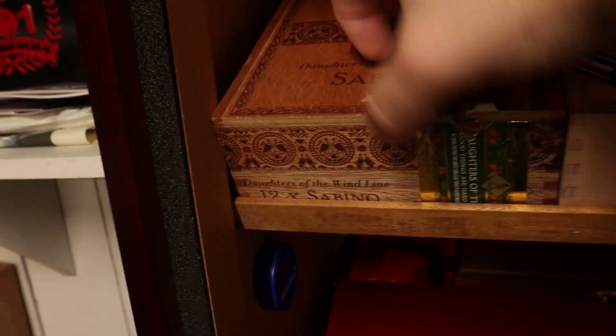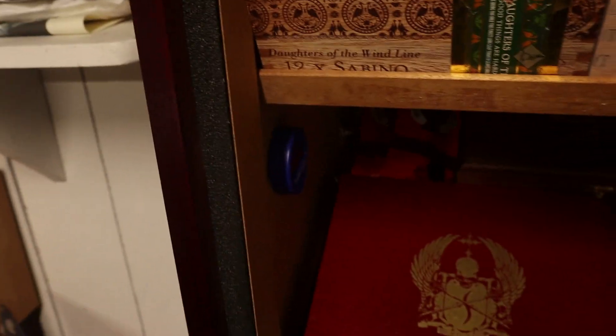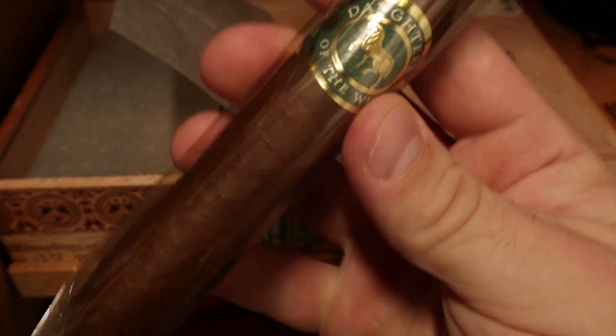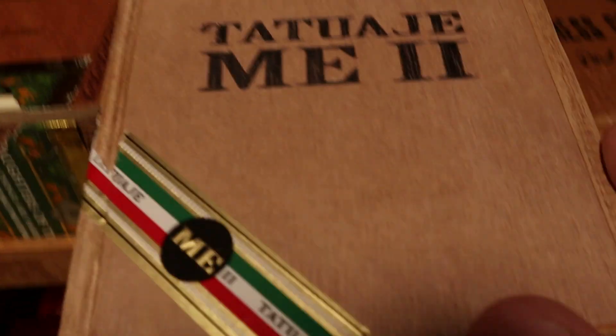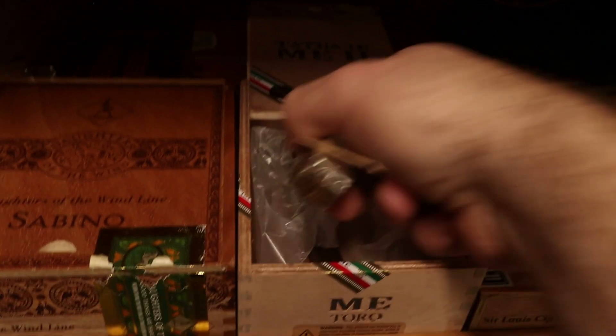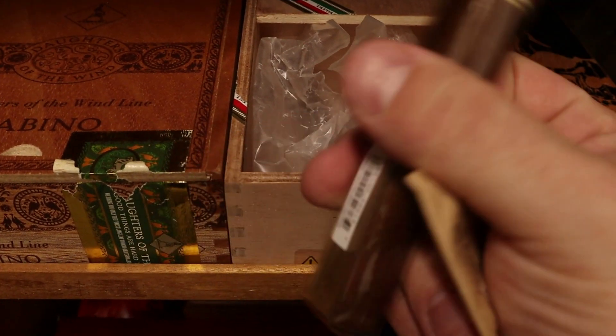Let's start with the first shelf. On top we've got the box of the Casdagli Daughters of the Wind Sabino — a nice big beautiful perfecto. That was the cigar of the year for me back in 2019. Next up we have a box — just a few left — of the Tatuaje Mexican Experiment. This is a beautiful chocolatey exploration into Mexican San Andres.